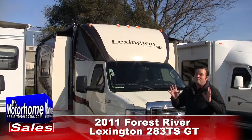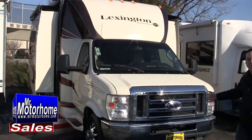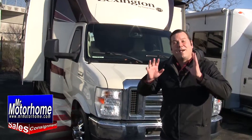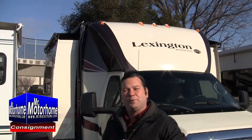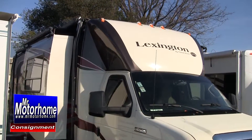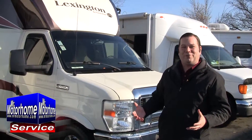Hey, Mitch the RV Guy here bringing you something truly gorgeous. This is a 2011 Lexington by Forest River, the 283. It has got full body paint, incredibly beautiful, and a unique tapered design towards the top so that you have reduced wind resistance going down the road and you're a lot less likely to get scratches from branches.